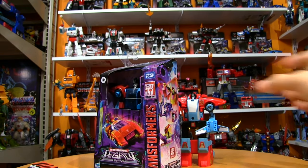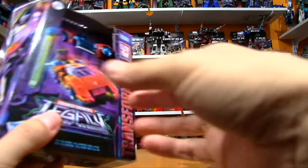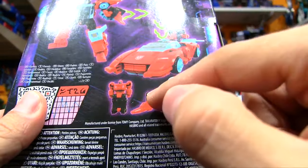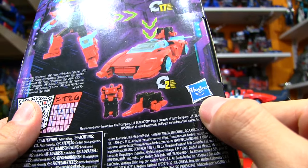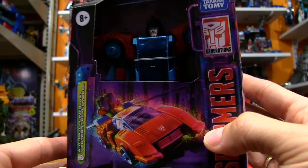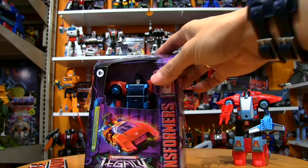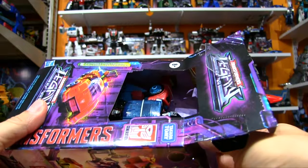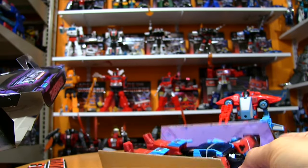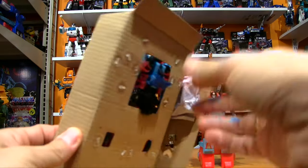So then why did I pick this guy up? It's because I got a spare G1 Point Blank with no accessories, and this one comes with the Target Master. The Headmasters and Target Masters for the G1 stuff can go for a lot of money — just one little Target Master can go for more than this whole toy. So even if I don't really dig the robot, at least I get a Target Master for my spare Point Blank, and I can have one in robot mode and one in vehicle mode.